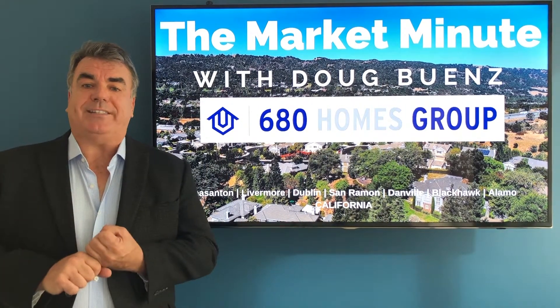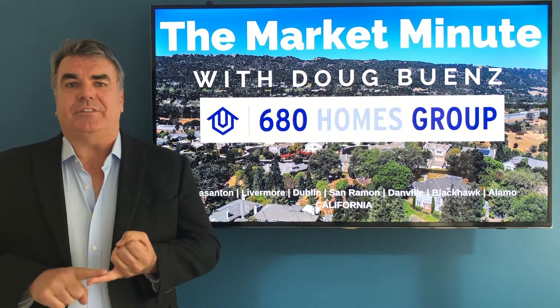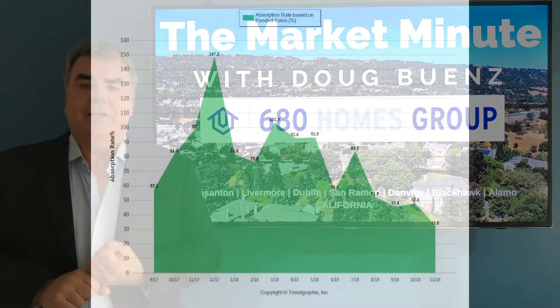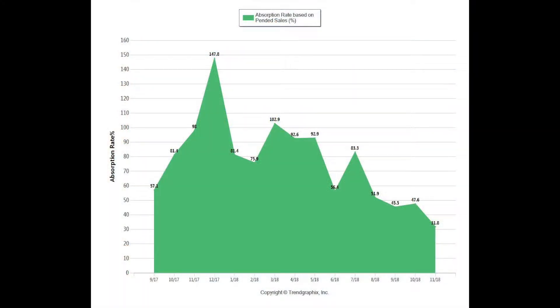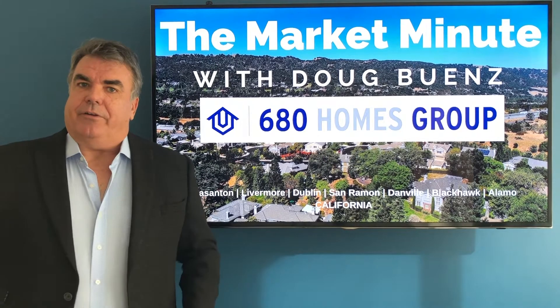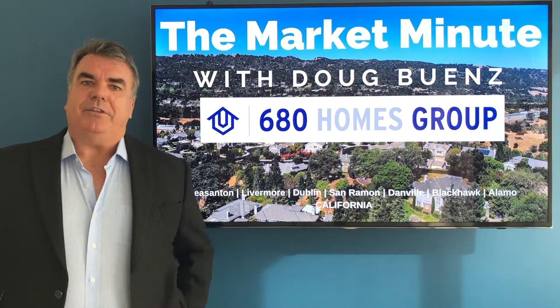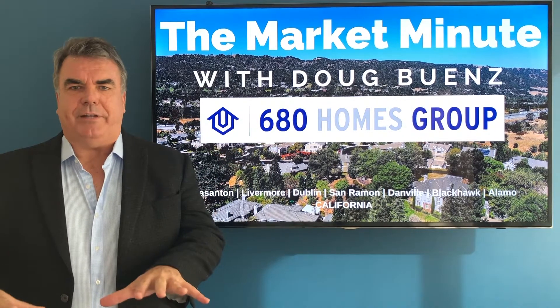Median price is also down — $1,168,000 for the month of November, down from $1,320,000 in October. The absorption rate is at 31.8% in November. In November 2017, 98% of inventory was absorbed — that's the percentage of inventory that sells in a given month. Earlier in the spring, the absorption rate was above 90% for Danville. So as you can see, the market has definitely slowed down.